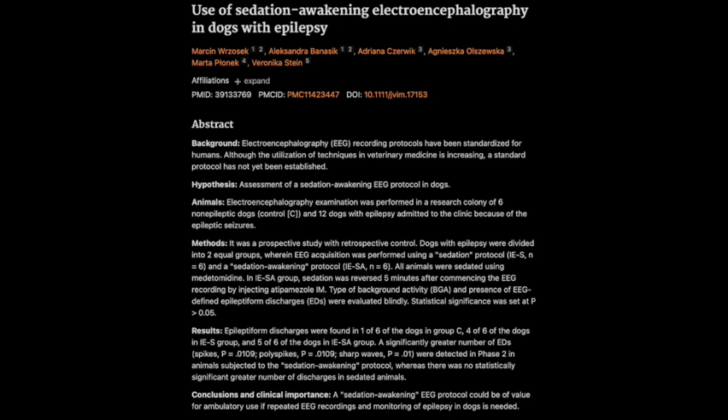Can this new sedation awakening protocol actually improve the detection of epileptic activity in dogs compared to just sedating them? That is the core question they set out to answer. Dogs aren't exactly known for staying perfectly still, especially with electrodes attached to their heads. So sedation obviously helps minimize those movements that can interfere with readings, but it could also be hiding those important epileptic signals. It's a real balancing act.